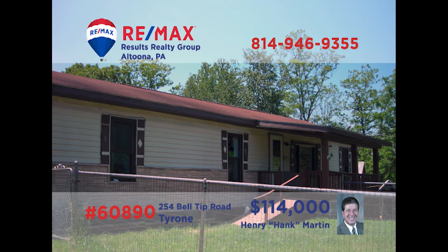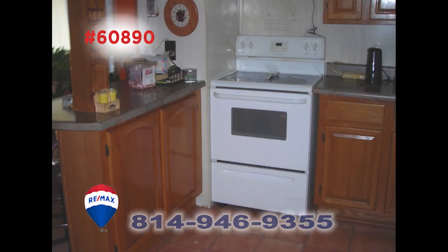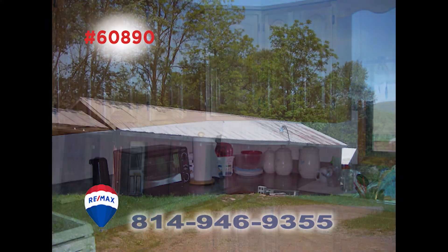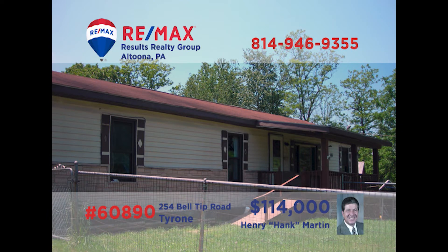Here's a home in the Bellwood Antis School District on nearly two acres, presented by Hank Martin. The living room offers a veneer floor and beam ceilings. You'll find a kitchen with easy-to-clean linoleum floors and plenty of counter space. There's a large three-bay outbuilding for parking or workspace, and the home's front porch is covered and handicapped accessible. Hank says it needs a little TLC but it's worth a look — schedule a tour right away.